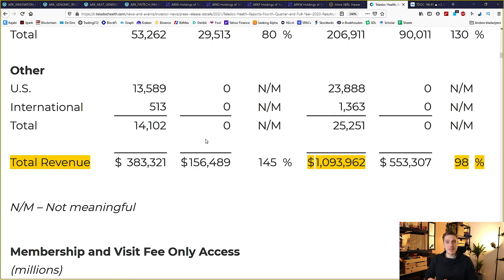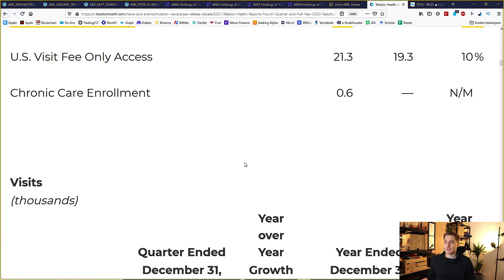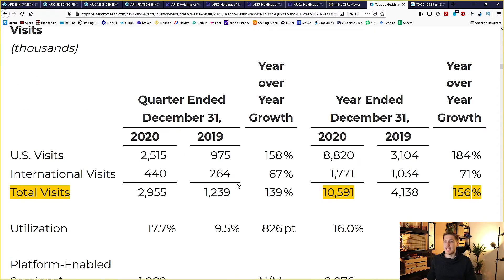The second reason has to do with their earnings from last year. They published their 10-K — their annual report — and the revenue growth has been quite accelerating. They had revenue growth of 98 percent in 2020 versus 2019, and total revenue for 2020 was over one billion dollars. The paid memberships also went up 41 percent year over year to 51.8 million, and total visits went up 156 percent year over year to about 10.5 million total visits in 2020.